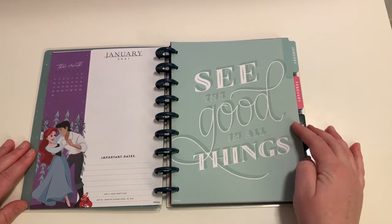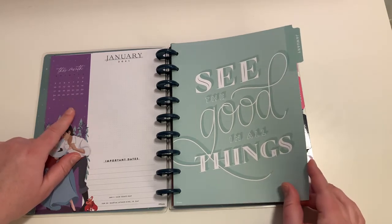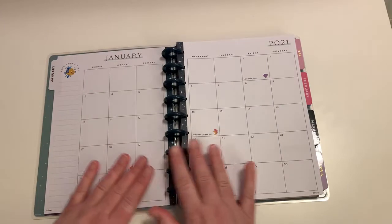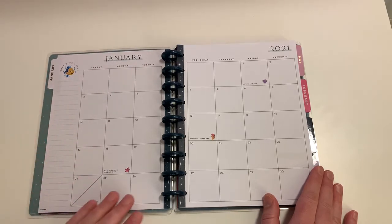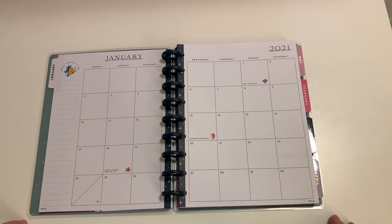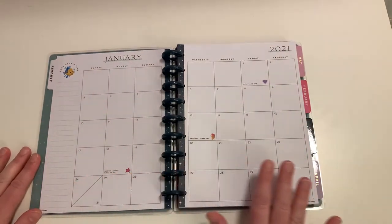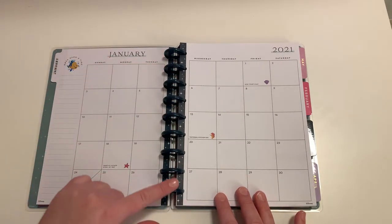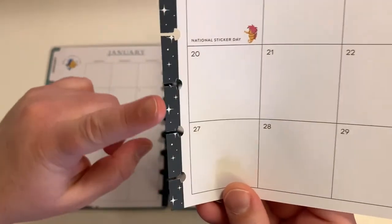It says 'See the Good in All Things' — love, love, love that shade of purple, it's beautiful. Looking at the month, we have Flounder up in the corner and it says 'Once Upon a Time.' You have several holidays in January that have Little Mermaid characters or icons. There's a very light blue underline but otherwise no color, and you do have a strip that looks like a dark green down the center — I'll zoom in so you can see that edging on the paper.